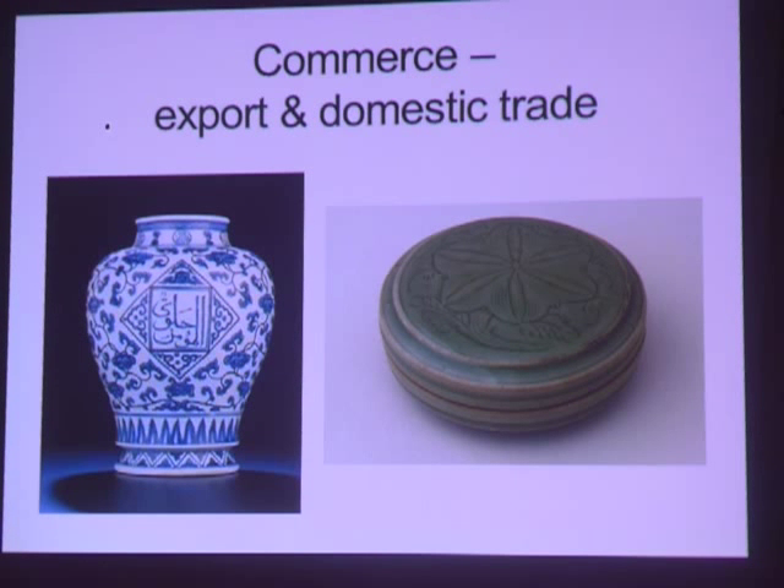Large dishes would have been made for communal dining customs in the Middle East. For example, the blue and white piece on the left is Yuan and would have been made for export to the Middle East, and the piece on the right would have been made for export to Southeast Asia.